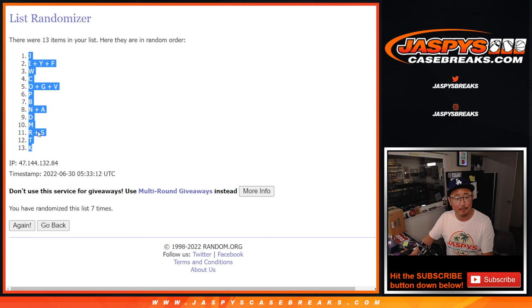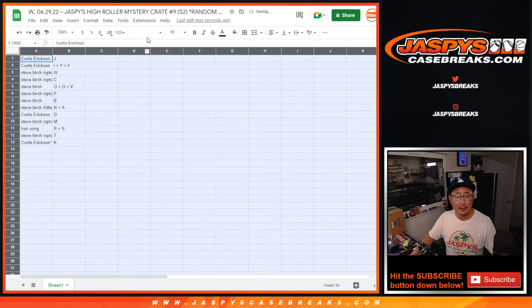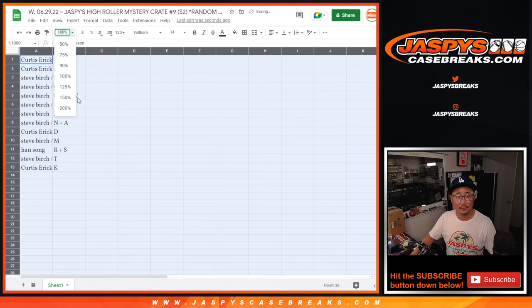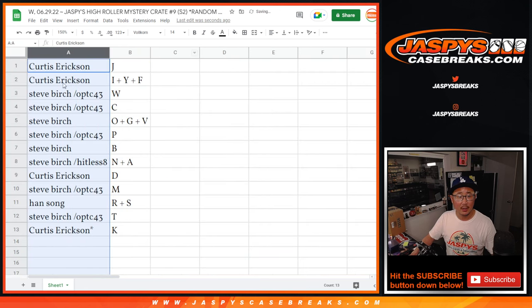We've got letter J down to K. Now remember, we're just down to our last two cases, so trade at your own risk. Curtis with letters J, I, Y, and F.